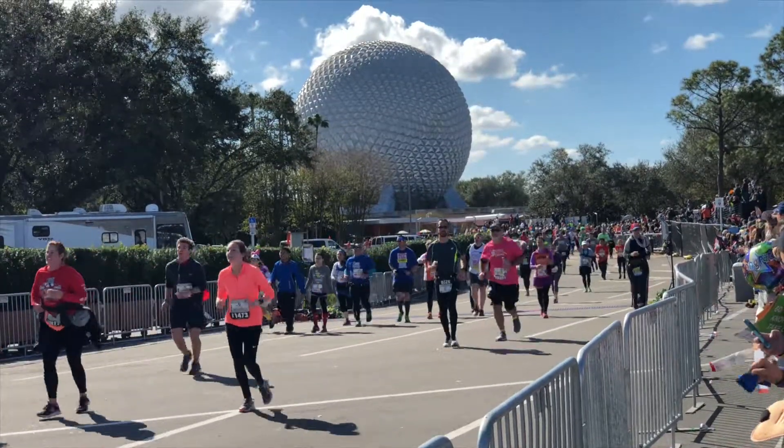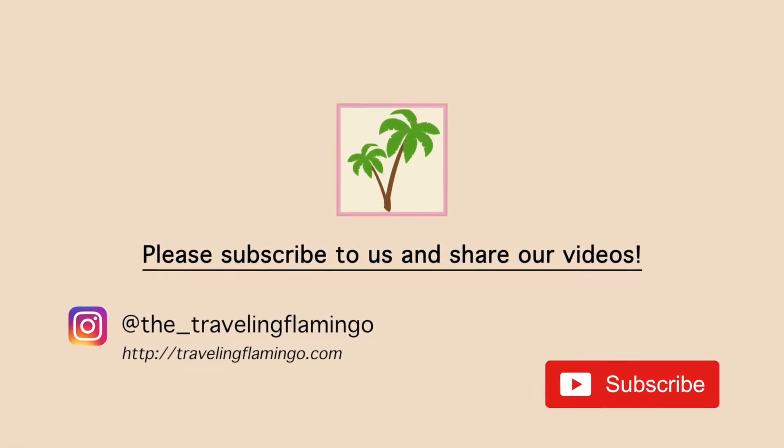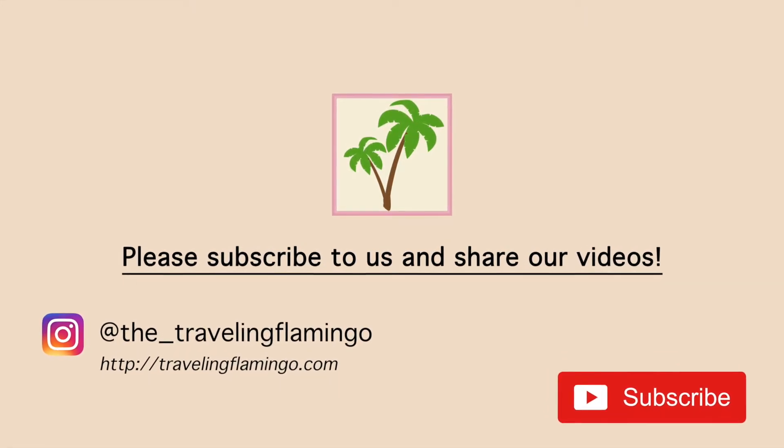We are a new channel, so if you have anything to say, please put it in the comments below — good, bad, we're open to it all. To hear more of our Run Disney series, make sure you hit that subscribe button. Thanks for watching, and good luck with your training!